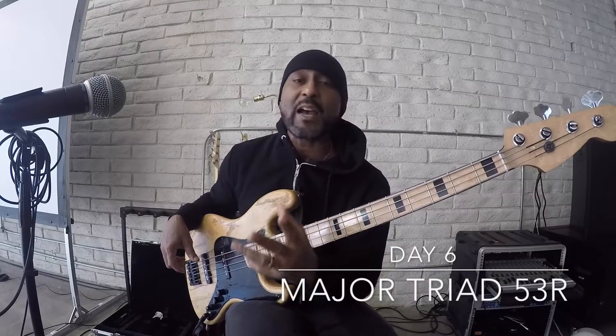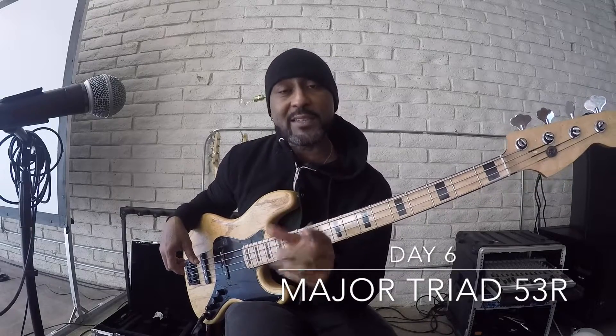Here we go. Day six. 365 days, 365 bass lessons. Here we go.